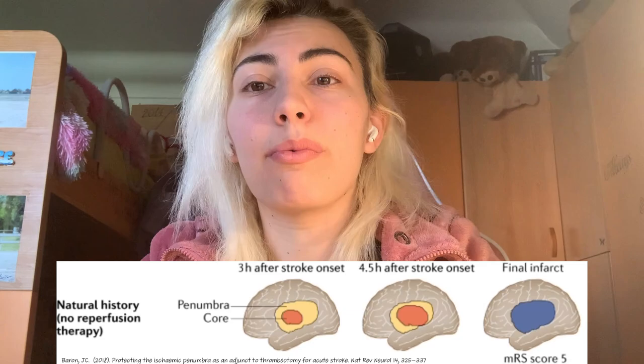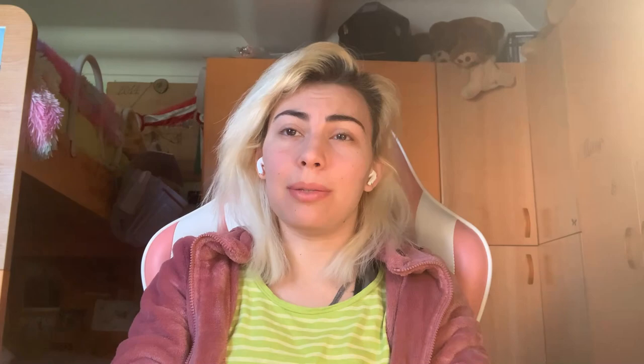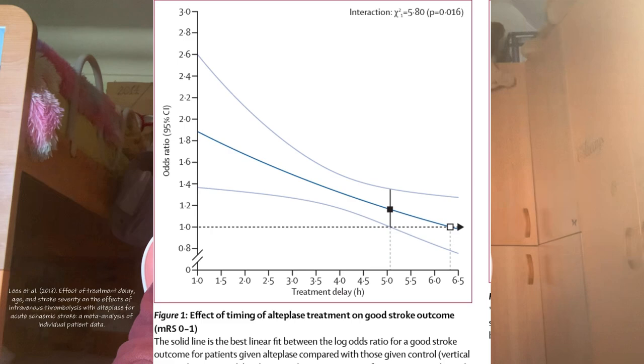Time is of the essence because, like any thriving community, the brain has its own emergency response system. The sooner we can clear the blockage, the better chance we have to save those at-risk brain cells. The intervention has shown to be most effective within one to three hours since the stroke onset, with a peak around four to five hours, as we can see in this graph. And after five hours, unfortunately, the improvement is close to none.